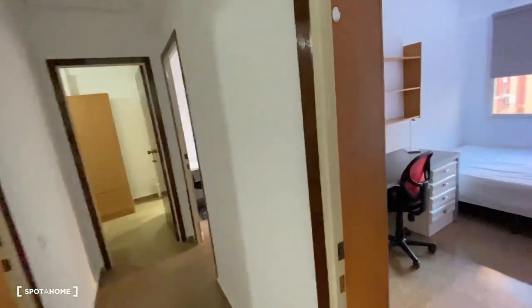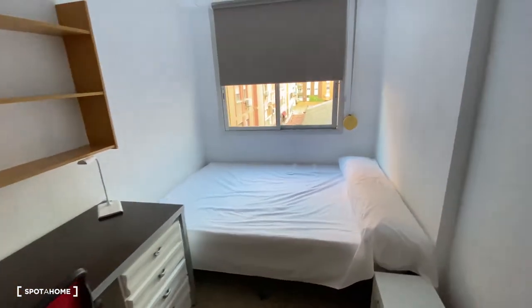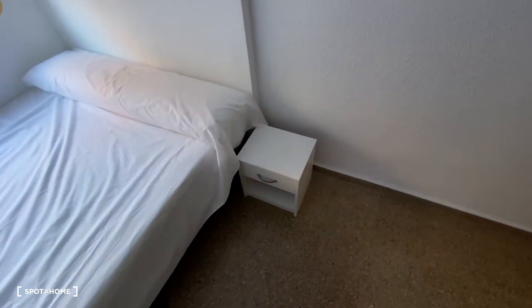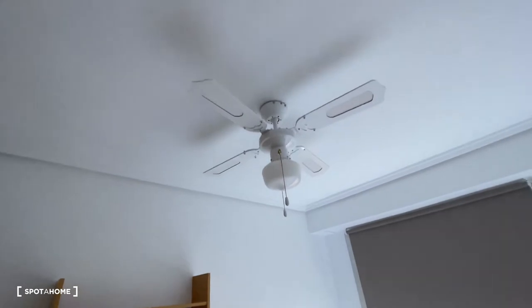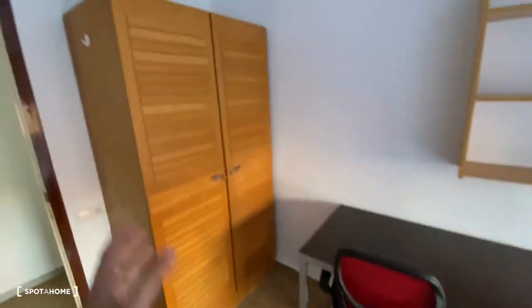Heading back to the corridor and turning into bedroom number four, we find a lot of equipment. There's a window with views and a door to cover the window, a double-sized bed which is pretty big, a table, a desk with a chair and some shelves on top — currently empty, so plenty of space. We've got a fan and a light hanging from the ceiling, and to the right-hand side a pretty massive standalone wardrobe.